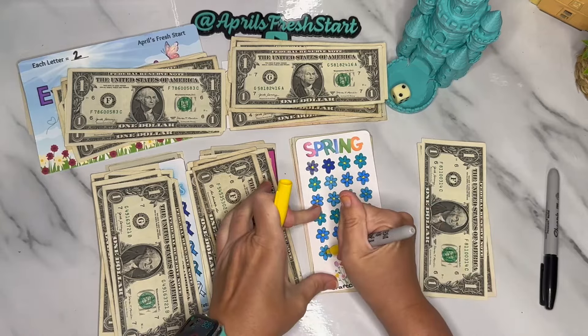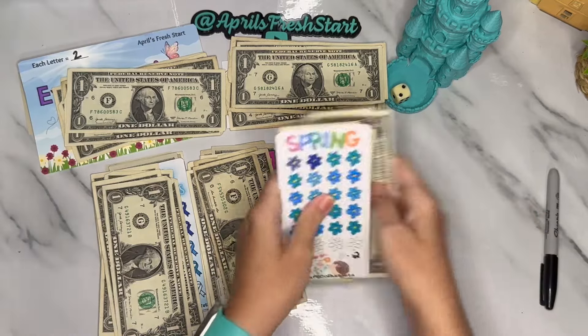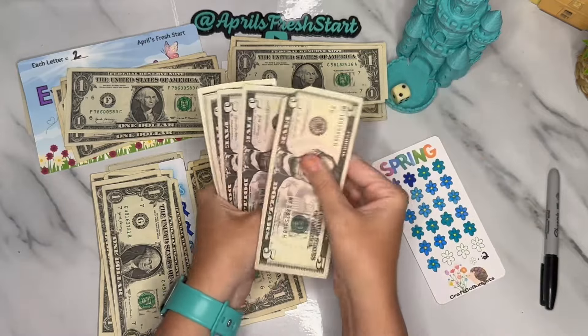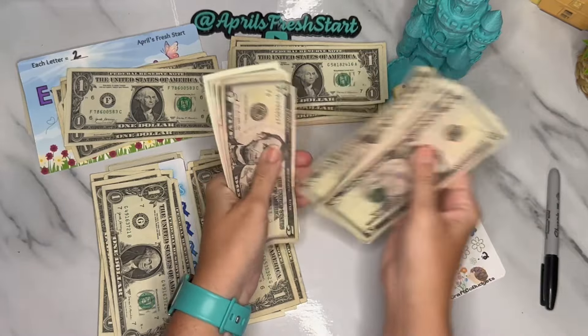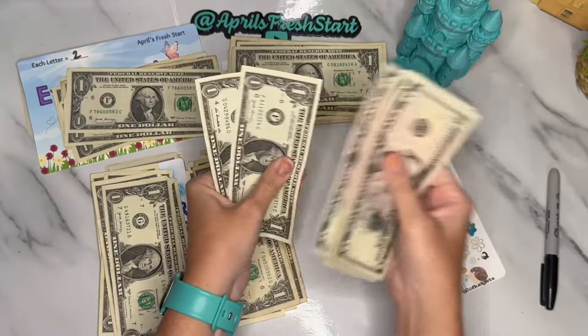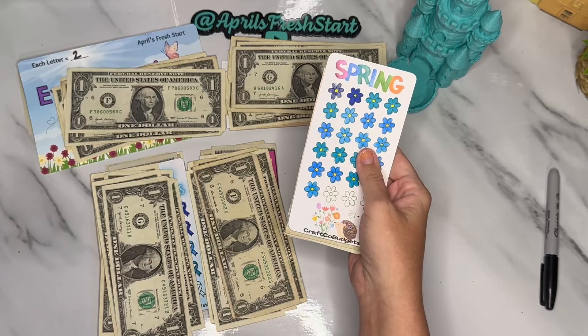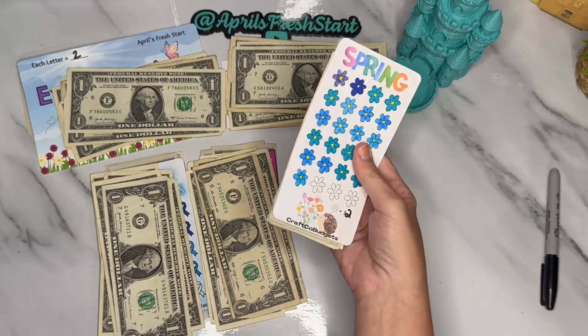We have the pool at our house, so of course everybody wants to come over and jump in the pool, and I love hosting. The Spring Challenge from Danny at Craft Co Budgets now has a total of 42 dollars in it. This one is going to come back to us in July as well.